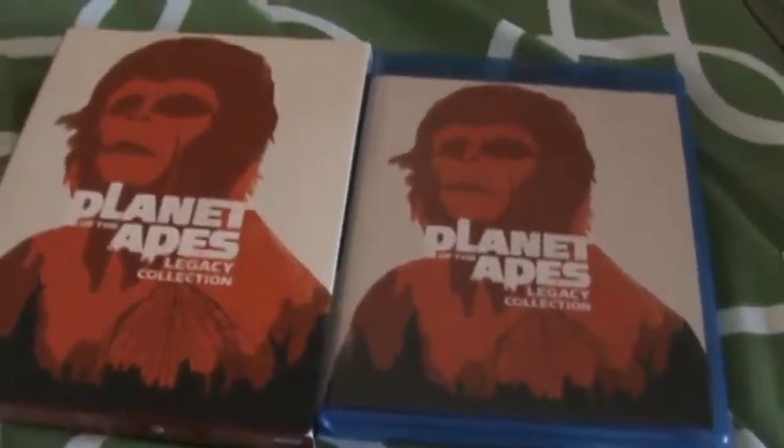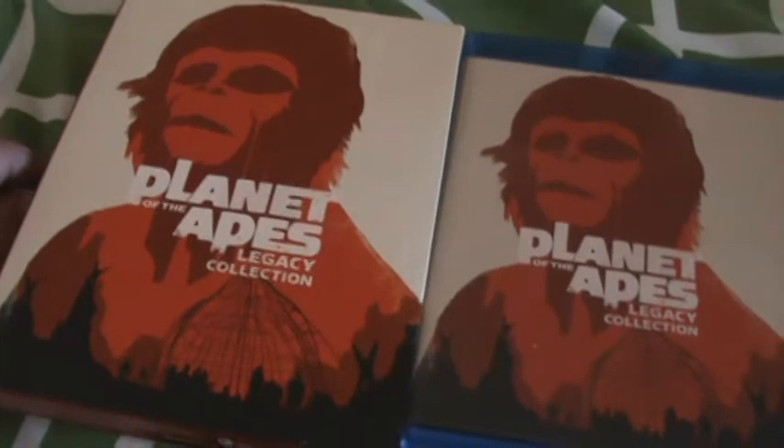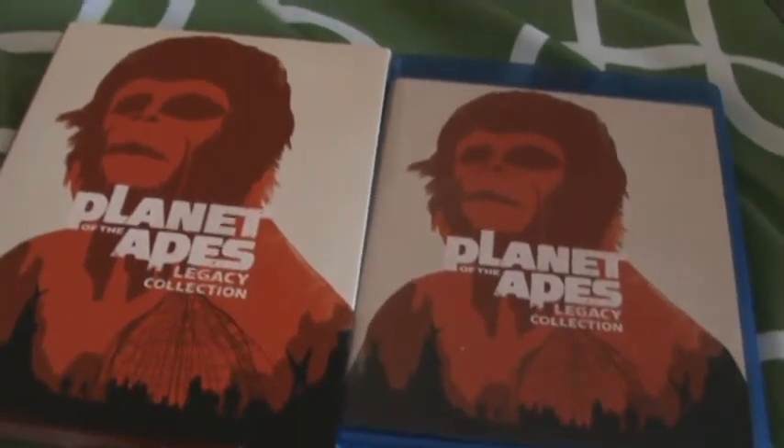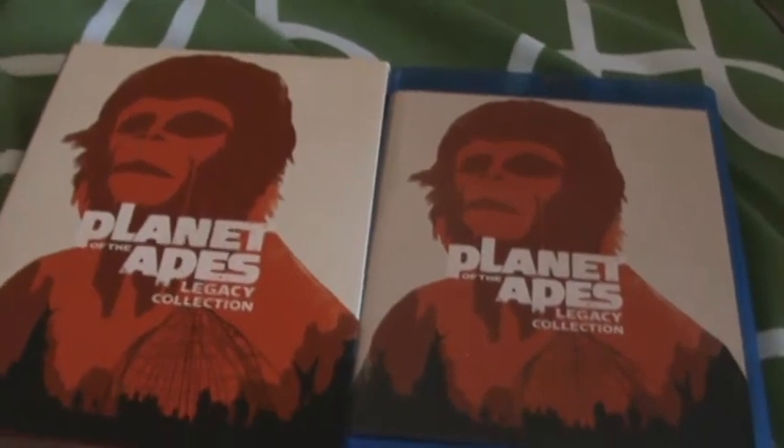But that's my unboxing for the Planet of the Apes Legacy Collection on Blu-ray. Thanks a lot for watching, guys. Please like the video, comment, subscribe. Take care and I'll see you next time. Bye!